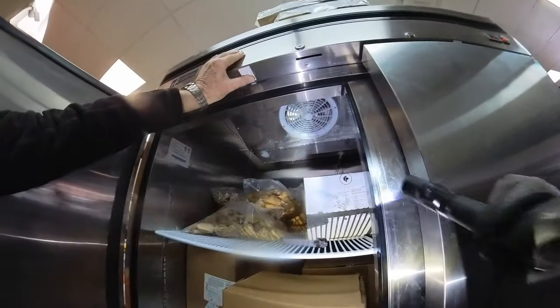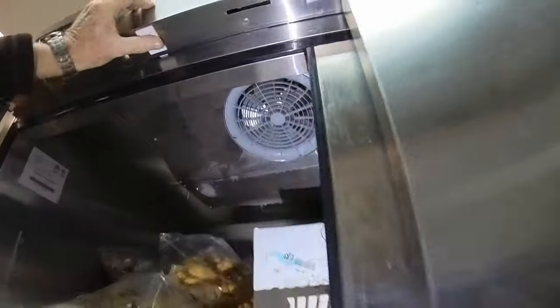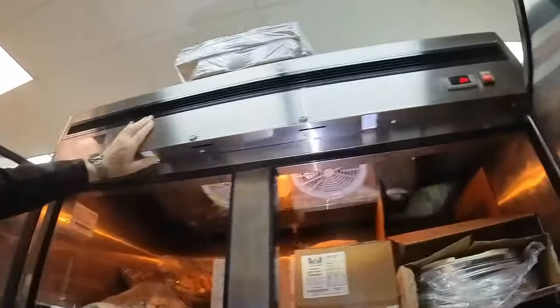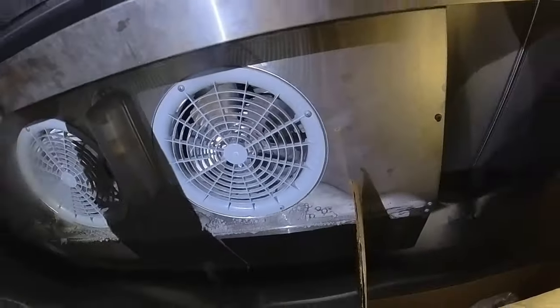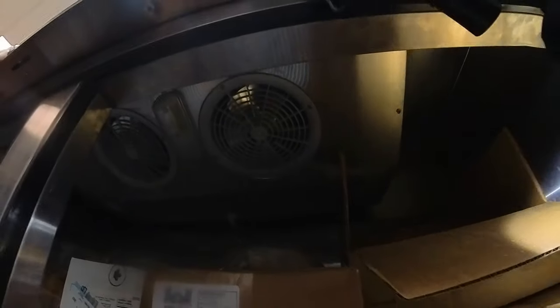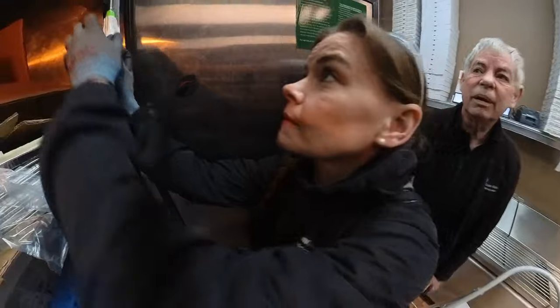When we opened the freezer doors, we noticed that the evaporator was a massive block of ice and the fans weren't running. When you open the doors, the door switches tell the fans to stop running. But here you can see my dad is just toggling that door switch on and off to see if they work, but the fans just wouldn't start. So we opened her up to investigate.